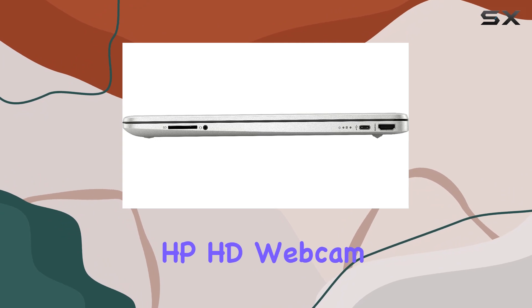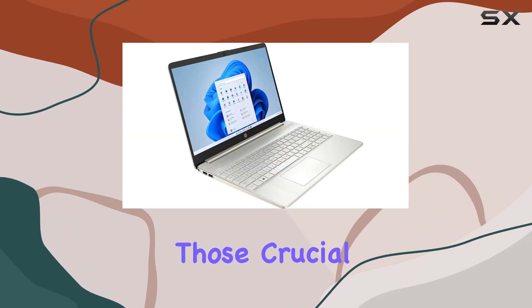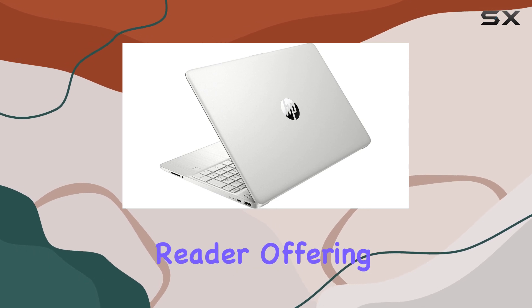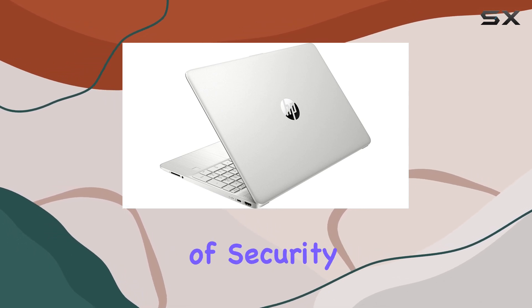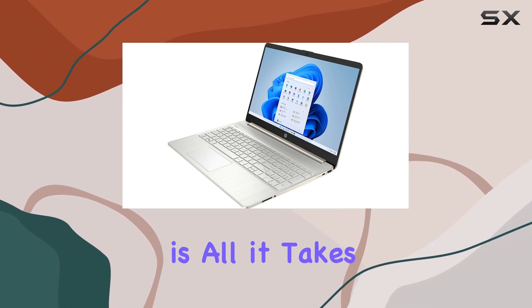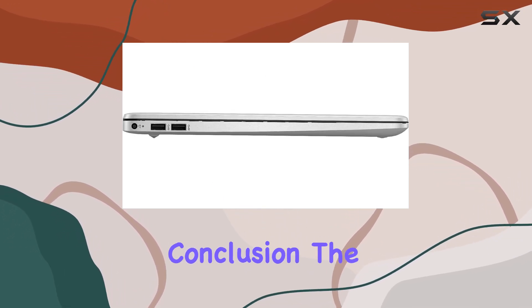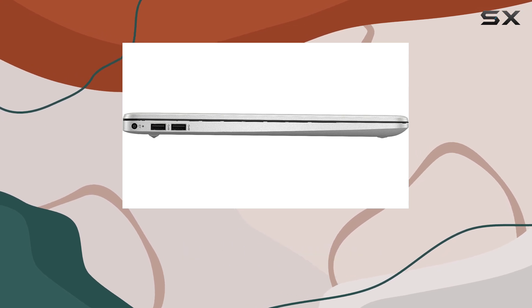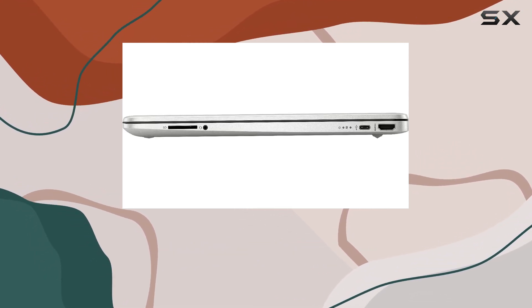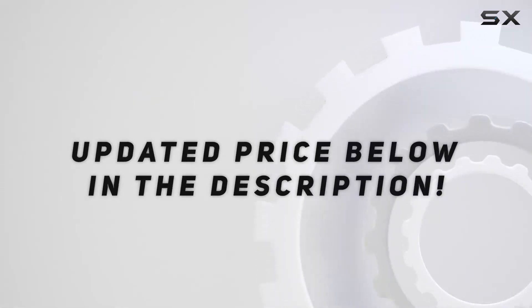Not to mention the HP HD webcam with digital microphone for those crucial video calls. One of the standout features has to be the fingerprint reader, offering an extra layer of security and convenience — no more typing passwords; a simple touch is all it takes to log in. In conclusion, the HP 15 Premium High Performance Slim Laptop strikes a fine balance between performance and portability. Check out the video description for the updated price.